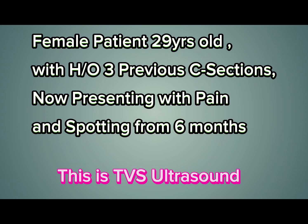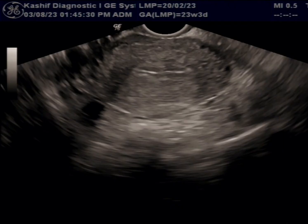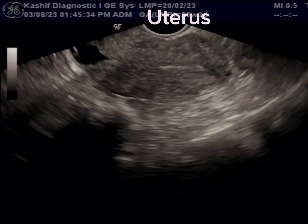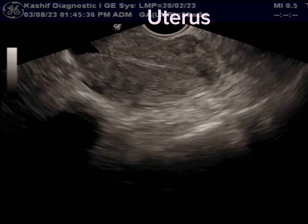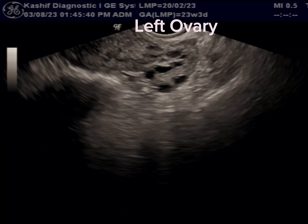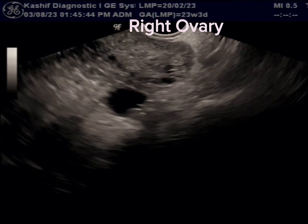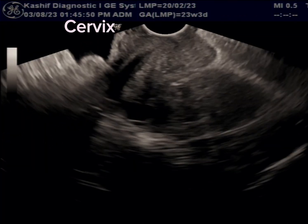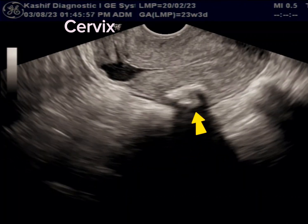This is a female patient with a history of three previous C-sections, now presenting with pain and spotting for six months. A TVS ultrasound is done. First, a brief look at the uterus and ovaries — the uterus is normal. This is the left ovary, also normal. The right ovary shows a good follicle. The cervix is normal.